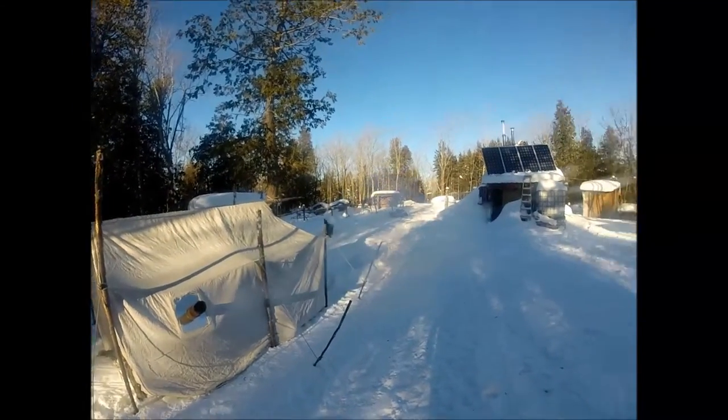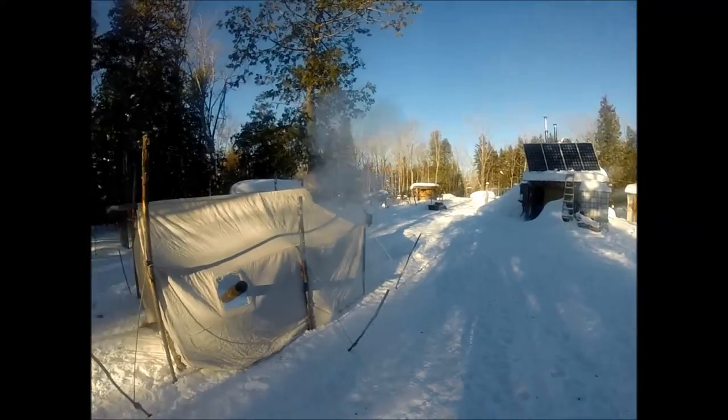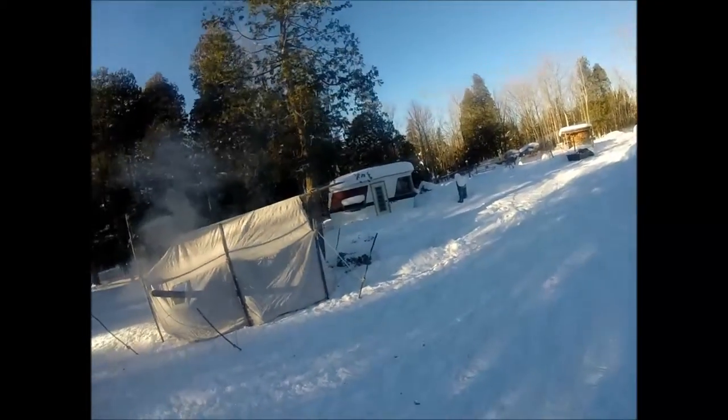I've been having problems with my snowmobile and I'll show you what's going on with that in a second. I needed a heated space to work on it, but I don't really have a space that I can heat and fit my snowmobile into.